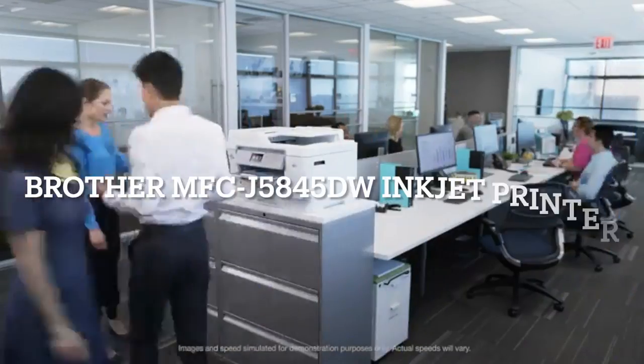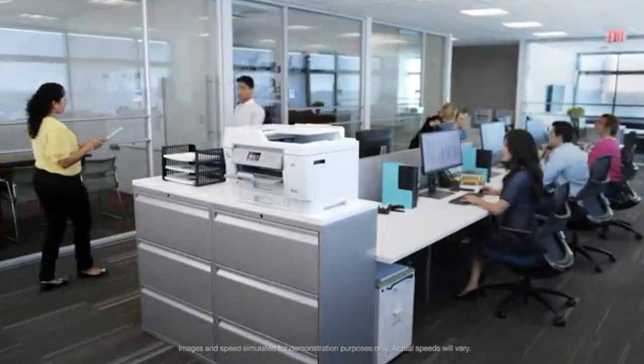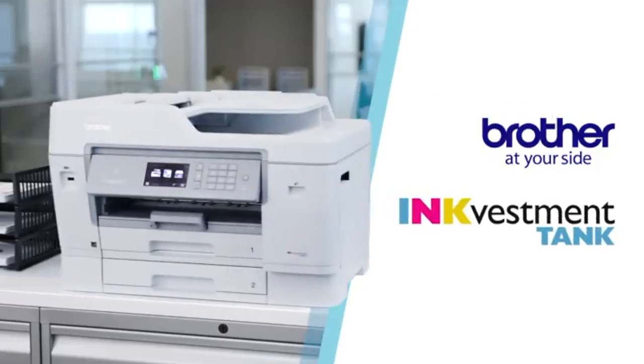Your business is growing fast. To get ahead, you need a multi-function printer that won't slow you down with frequent ink replacements. That's why there's Brother Business Smart Ink Vestment Tank printers.